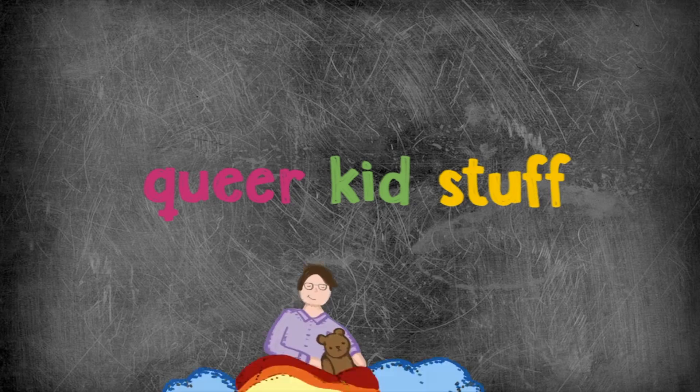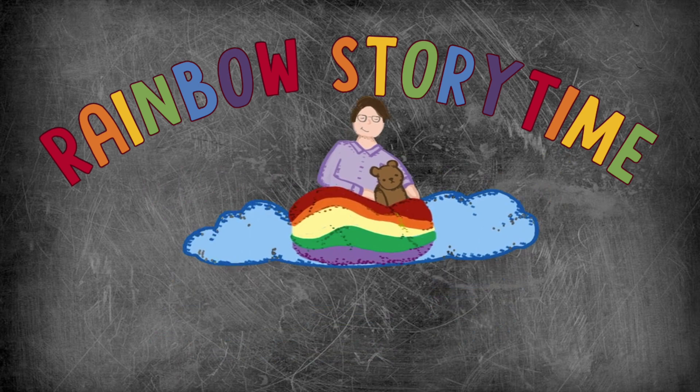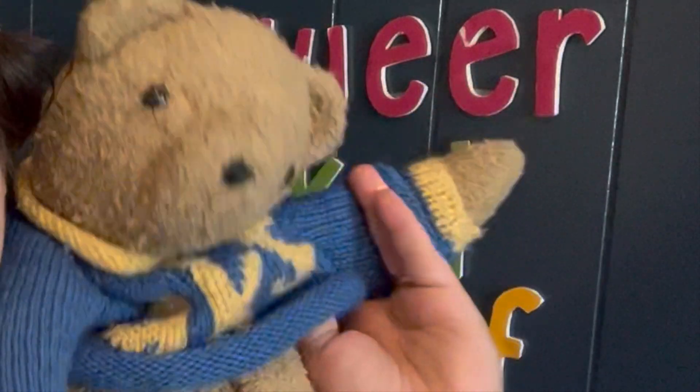You are enough, here at Queer Kid Stuff and Rainbow Storytime! Hi friends! Welcome to Queer Kid Stuff. I'm Lins. And I'm Teddy! And this is Rainbow Storytime, where we read our favorite LGBTQ+ picture books for all of you, our friends. It is officially October, which is our second favorite month of the year, because it's LGBTQ+ History Month!